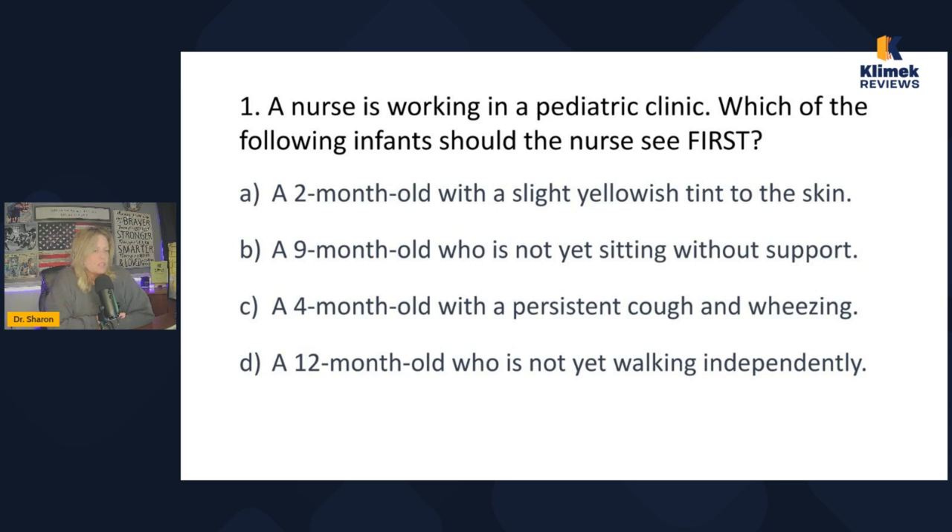A nurse is working in a pediatric clinic — which infant should the nurse see first? A two-month-old with a slight yellow tint to the skin, a nine-month-old who is not sitting without support, a four-month-old with a persistent cough and wheezing, a 12-month-old who is not yet walking independently. The most important word in the question is 'first.' You always see the unexpected symptoms, the unstable patient, or the patient with a changing assessment.